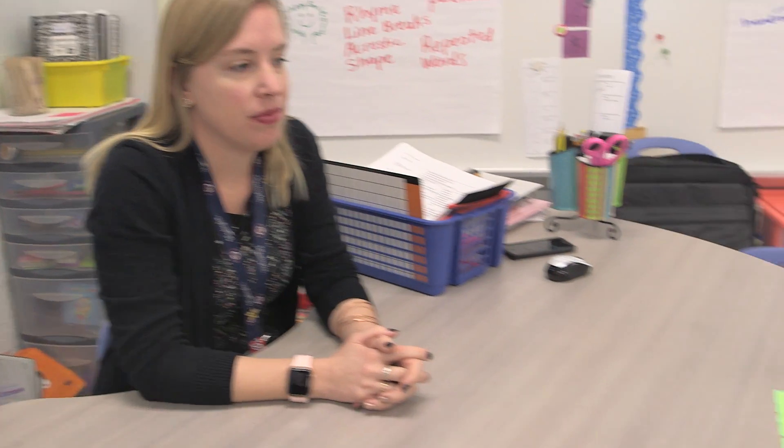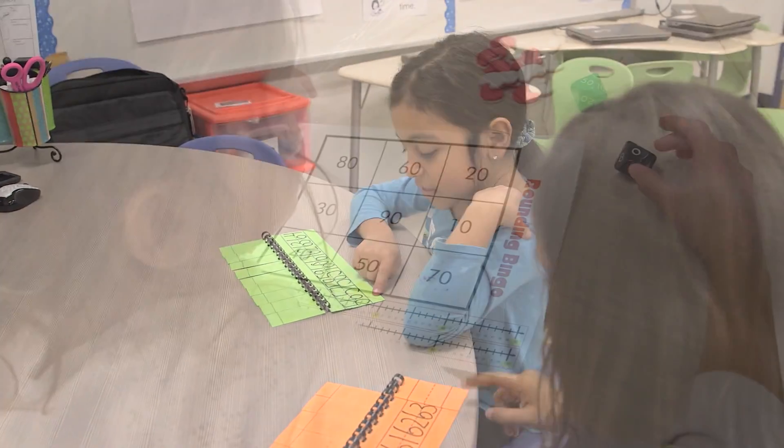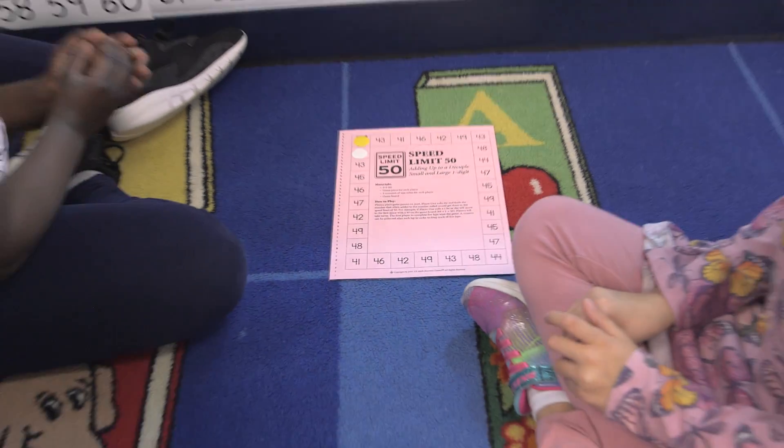Talk to me a little bit about Advantage Math. Yes, so all of our teachers in K through 4 are trained in Advantage Math recovery, and the teachers use this data point to really drive their instruction for students in small group. It's not necessarily about what the students are doing — it's what teachers are doing as instructors to ensure that their students are learning math.